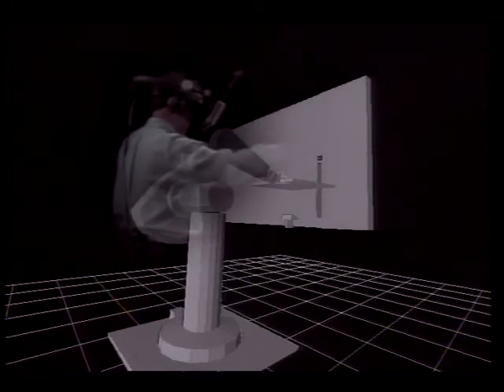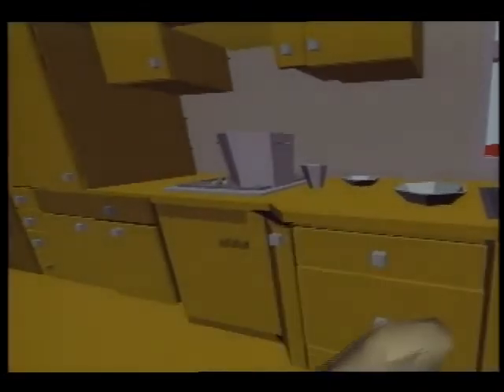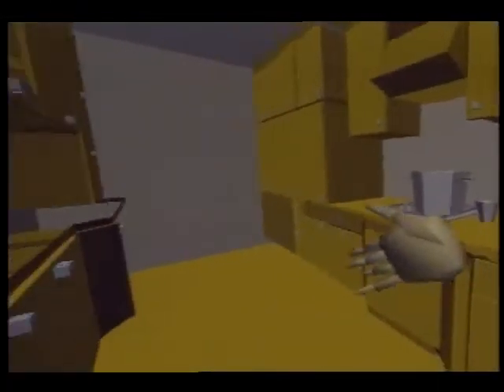Virtual reality is an idea that dates back to the 60s and will be commonplace by the next decade. Already, it has been used during the Gulf War to train tank commanders and soldiers. The American bobsled team honed their skills for the Olympics with a form of virtual reality. And the Japanese have developed a system that allows architects to walk clients through a virtual building before it's constructed.